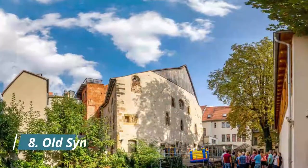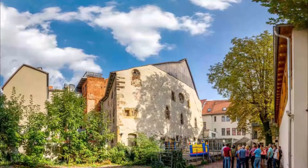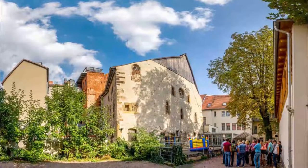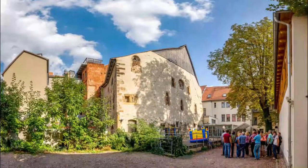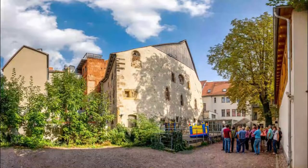Number 8: Old Synagogue. Going back as far as the 1000s, Erfurt's Old Synagogue could be the best preserved medieval synagogue in Europe. Most of the architecture is from the 13th century, but its history as a place of worship ends abruptly in 1349 when Erfurt's Jewish community was massacred and expelled from the city.